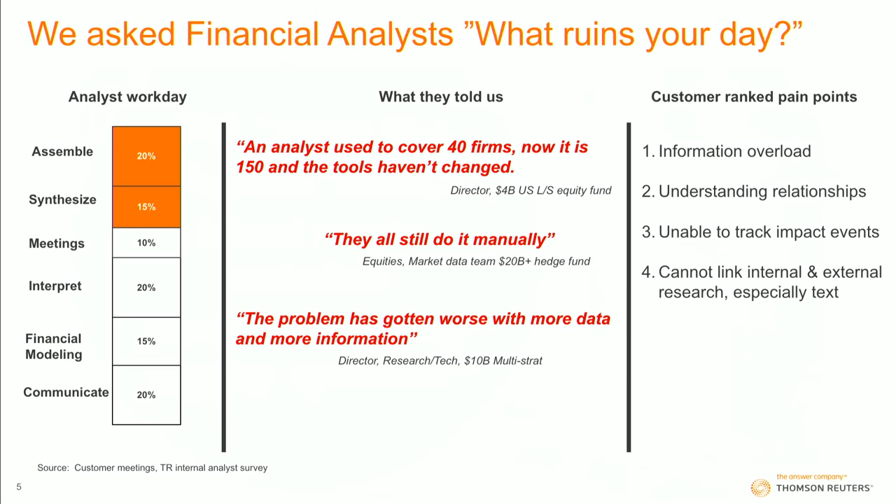Analysts said to us, I used to maybe try to cover and analyze 40 companies and get investment ideas on those. But now I have to do 150 and I'm really using the same stuff I had before. So information overload, trying to understand the connected world we live in to give a recommendation — it's very, very difficult. How do you track events? Just doing keyword search across text isn't really going to do it. I used to have a pile of papers. We've digitized it. Now I have a pile of papers in my email inbox. It hasn't really solved the problem.